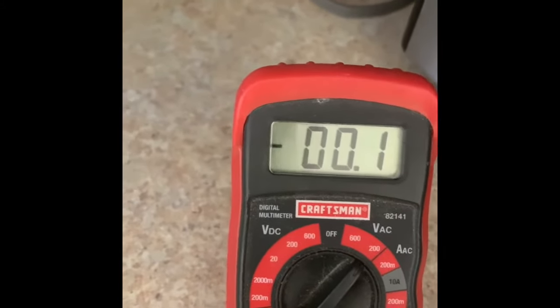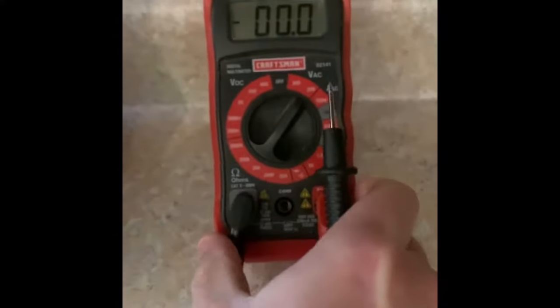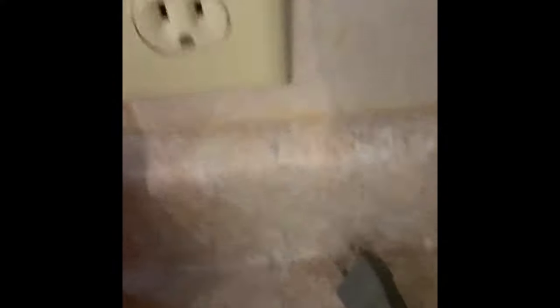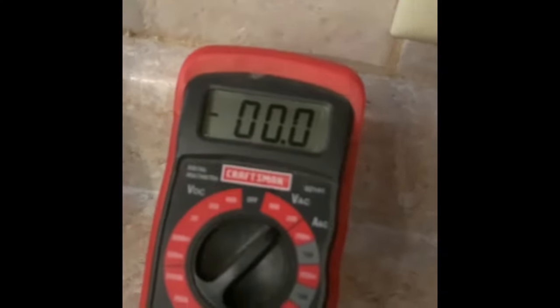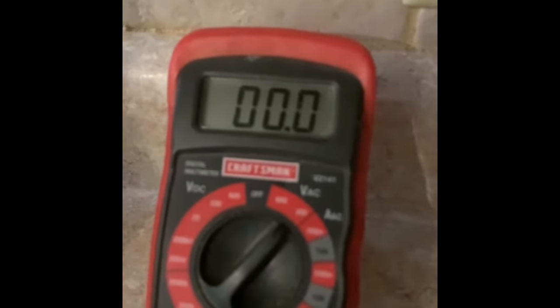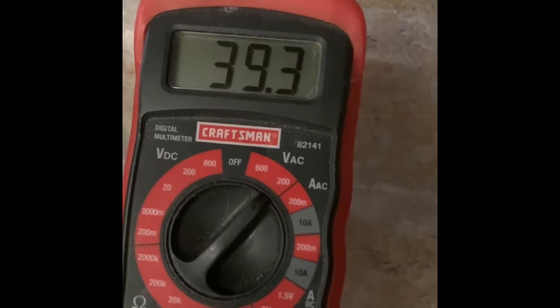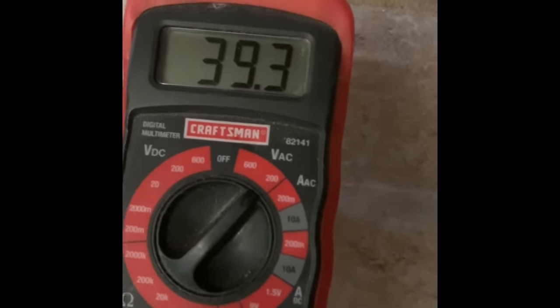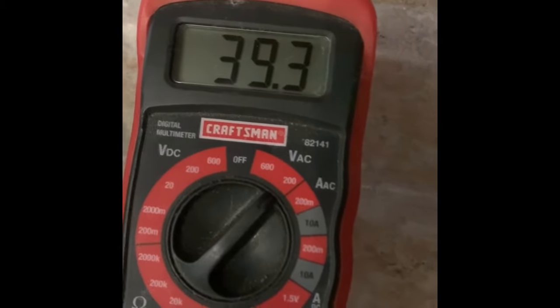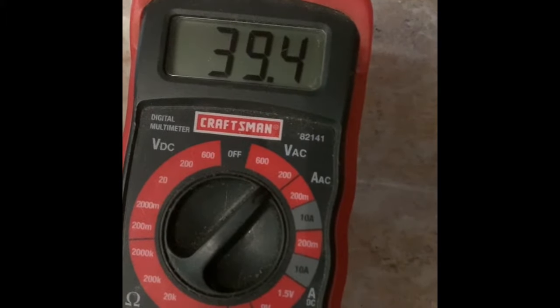This is the first outlet that stopped working. I'll see if I can do this one-handed, so I apologize. This is a 120 volt circuit but I'm only getting 40 volts from the power in and neutral.